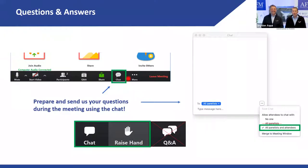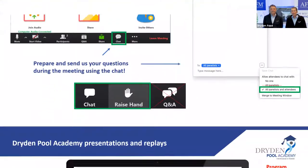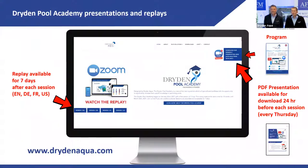You have an option to participate — ask your questions using the chat function. Just type in your questions as we go through the presentation and we will answer them at the end. All these sessions are recorded and available for review on our website for seven days, then replaced with the next one.